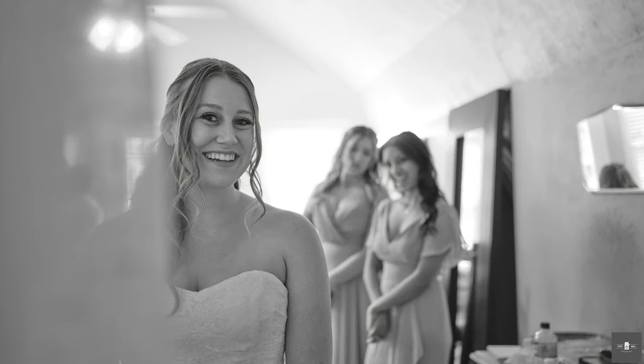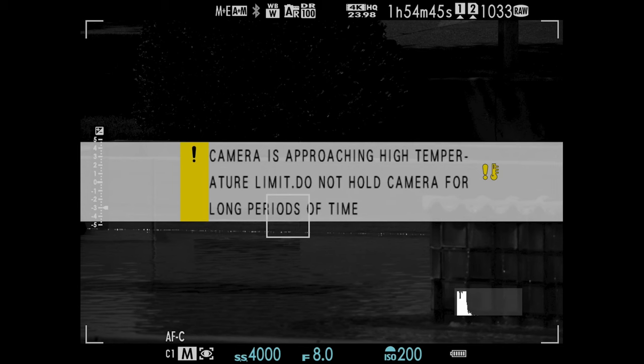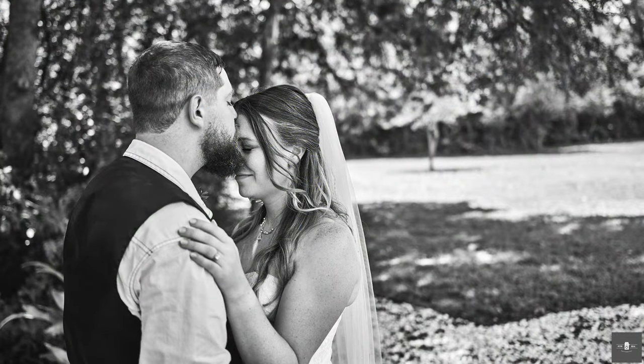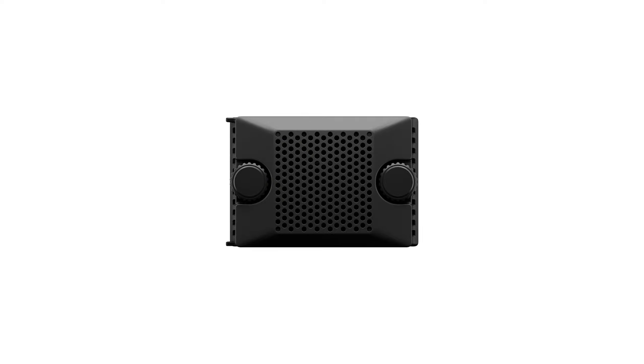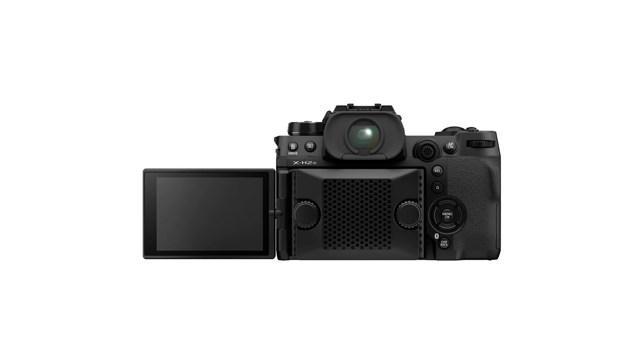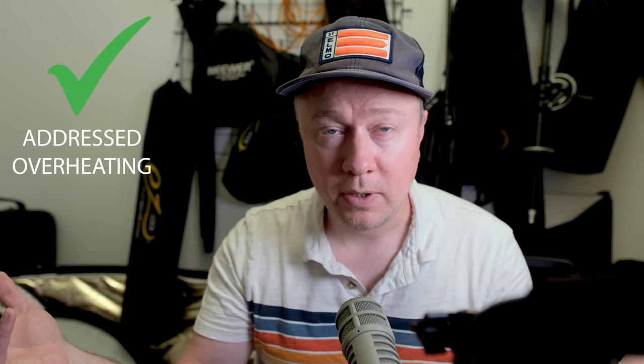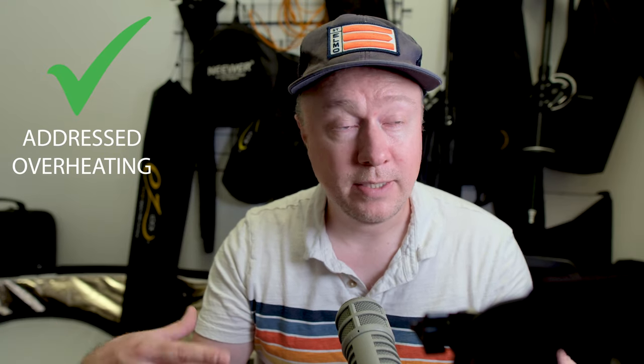Another thing I talked about was overheating. I tried using my GFX 100S at a wedding in Texas in the middle of July, and we didn't even get to the bride walking down the aisle before the camera started warning me about overheating. They have addressed this — the new GFX 100 II is compatible with a fan, the same model used with the X-H2 and X-H2S for recording video. That's encouraging, because getting overheating warnings while shooting stills is not something I take kindly to.